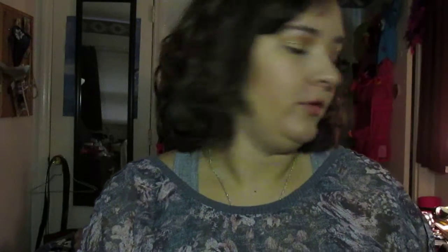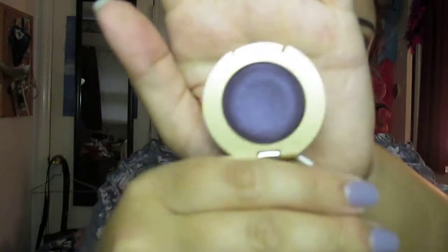The Dollar Tree by my house actually had the Milani Bella Eyes Gel Powder Eyeshadows, and I was able to pick up 11 of these. They still carry these in store, but they've gone to a nude range — these were all the original colors. I got Bella Purple, which is a gorgeous deep dark purple. I got Bella Fuchsia, which is a hot pink. I love bright eyeshadows, so I can't wait to try these out. I plan to do a swatch video of this stuff later.